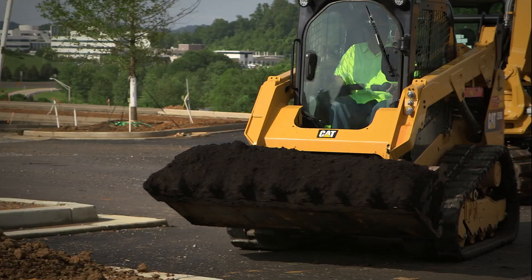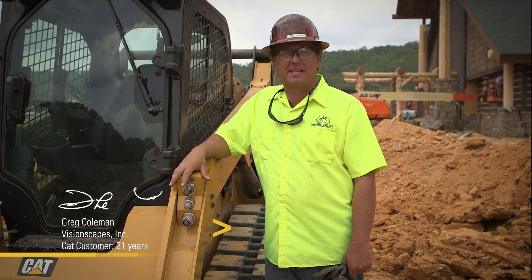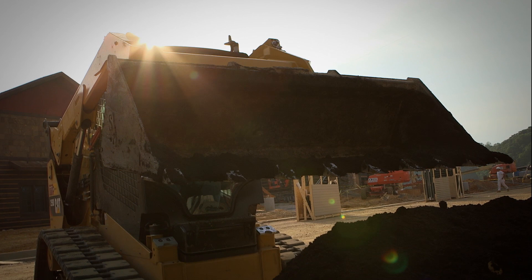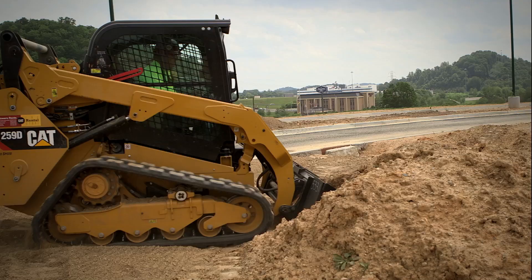We used to use competitors' machines, but it kind of got down to service, so we went with CAT about eight or nine years ago. They've been phenomenal machines. The new 259D series we have here today is just — it's a Cadillac.